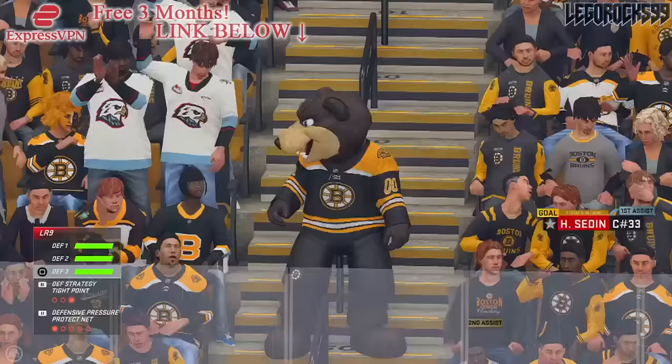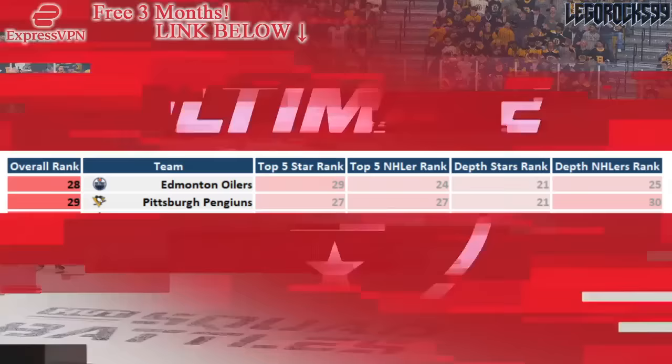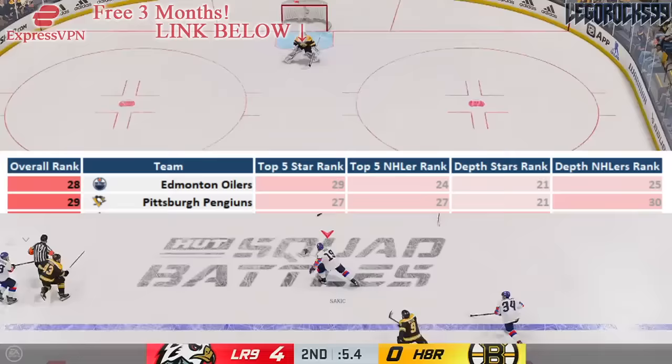Moving over onto the 29th best prospect pool, aka the fourth worst prospect pool in the NHL — it is the Pittsburgh Penguins. Their star ranking is at 27, so the top five prospects in Pittsburgh are the 27th best top five group. The equivalency score is also 27th. They have quite a few prospects that are drafted and actually do have some value, so they're actually ranked 21st in terms of depth stars, but their equivalency score ranking is not great — they're ranked 30th in that respect for their depth guys.